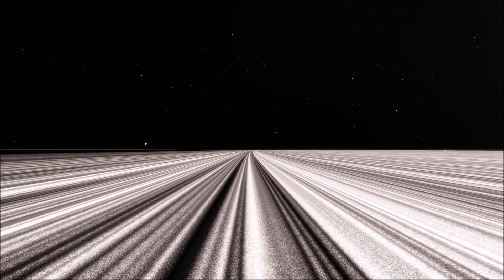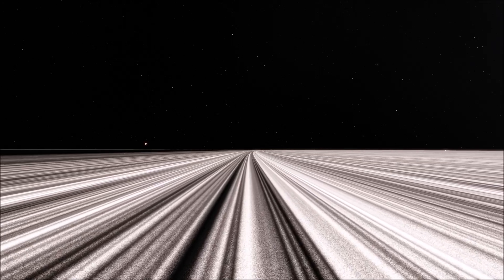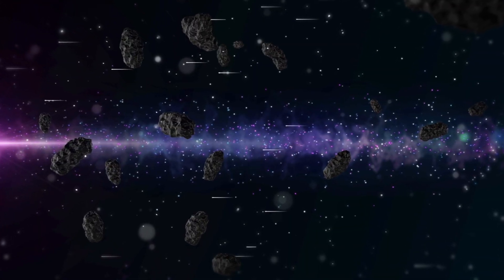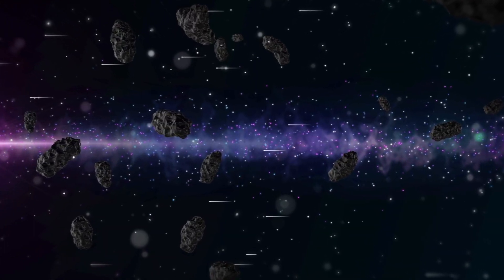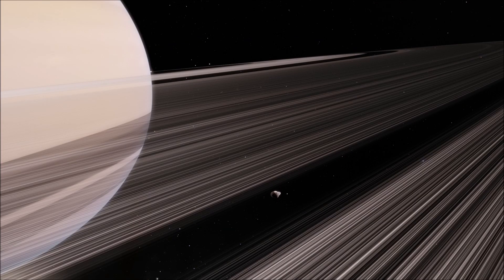Saturn's rings are primarily made up of ice, dust, and rocks. Some of these pieces of material are microscopic, and others are as large as a building or vehicle. Saturn's A, B, and C rings are composed of more ice, while the E and G rings are made up of mostly dust. Many of Saturn's moons orbit within the confines of the rings as well.